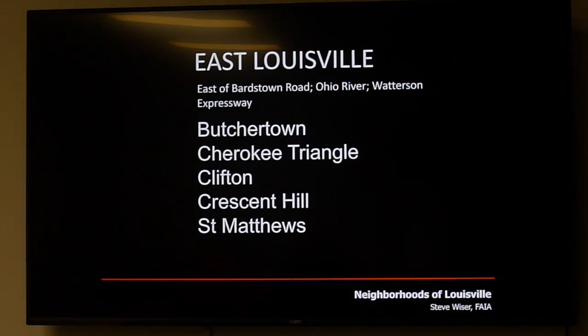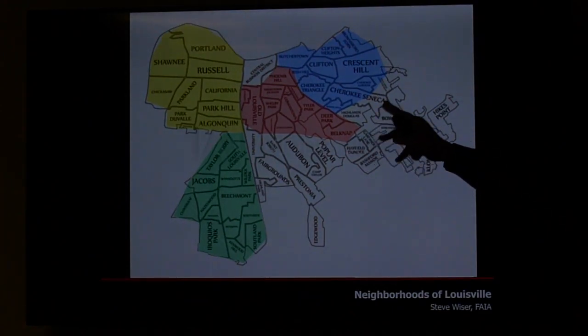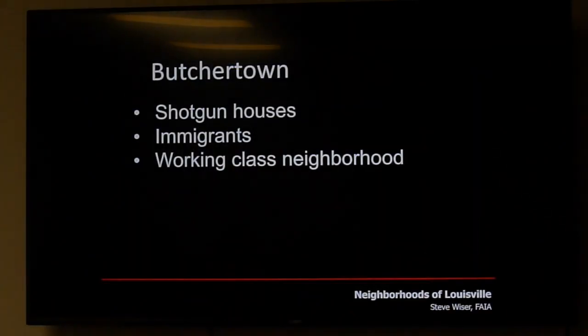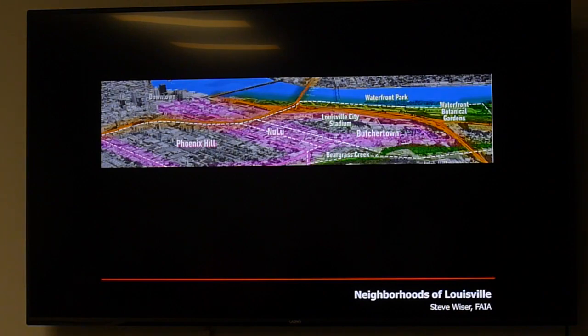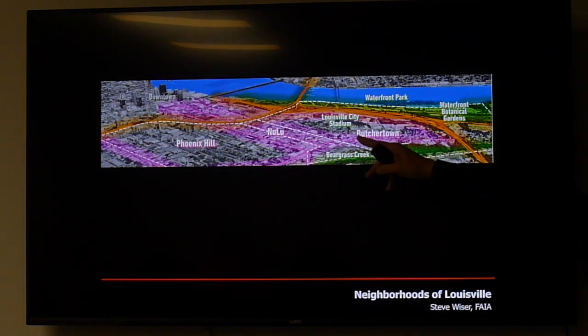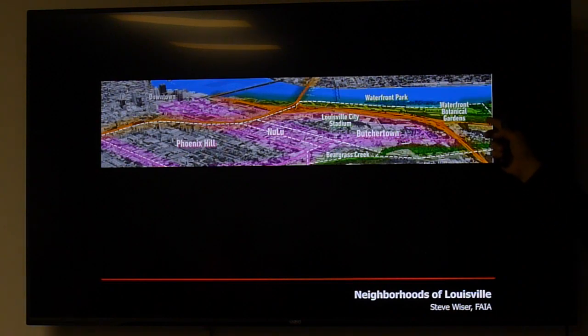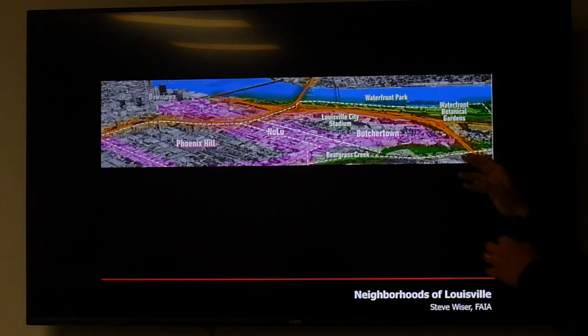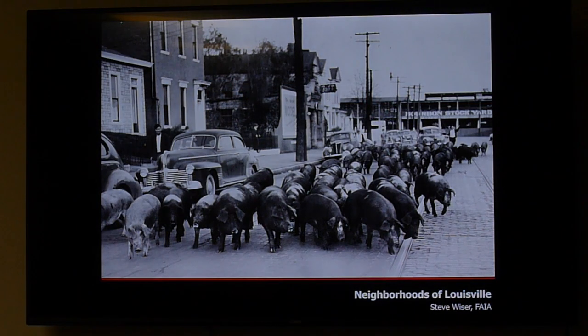Along Bardstown Road you'll find the Bellwether Hotel, a fantastic boutique hotel, the Bristol Bar and Grill, and great residential architecture. Moving from the west end and central neighborhoods, now heading east — Butchertown has a lot of shotgun houses and immigrants, very similar in character to Germantown. Butchertown is strategically positioned among great economic activity, including the new NuLu district and a new soccer stadium, creating a real renaissance in recent years.